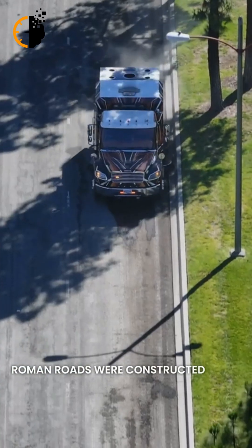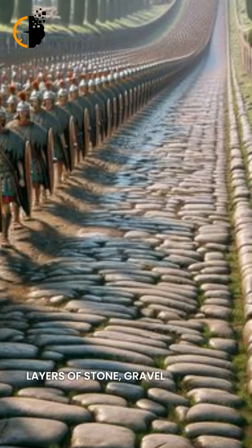Roman roads were constructed using multiple layers of stone, gravel, and sand, ensuring durability for centuries.